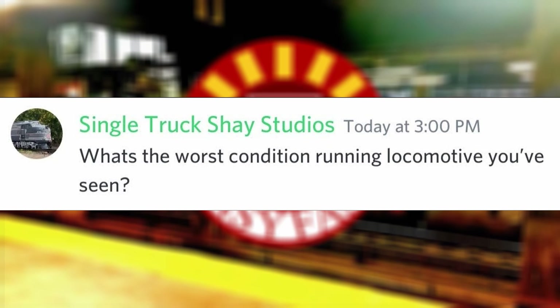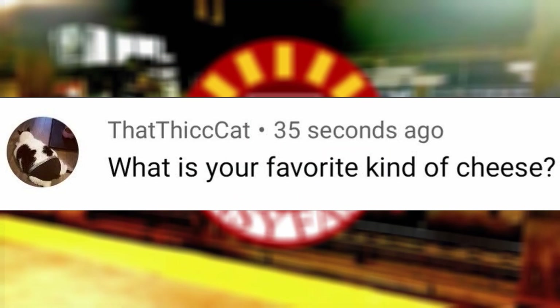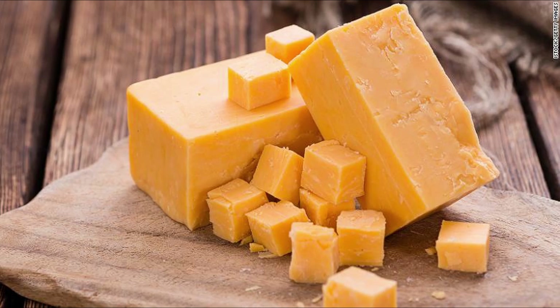What's the worst condition running locomotive you've seen? I'm not too sure, but some of the ex-Santa Fe units I saw on my trip to California via Amtrak had their paint faded. What is your favorite kind of cheese? Cheddar cheese.